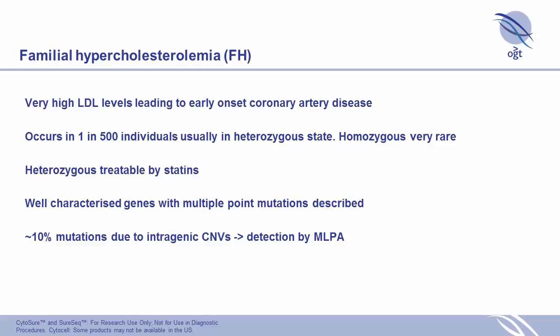FH has very well-characterized point mutations, and about 10% of those mutations are due to CNVs. So you really need to run MLPA as well as sequencing to ensure you detect all mutations. This makes it a nice candidate for our NGS panel.